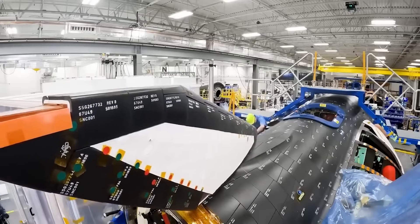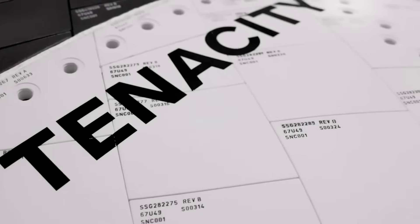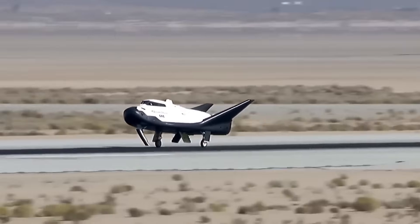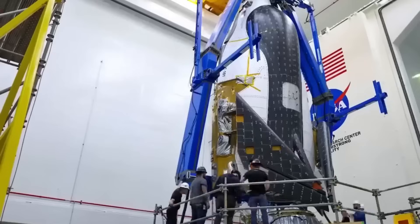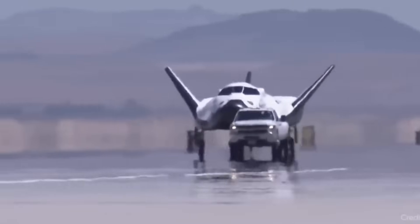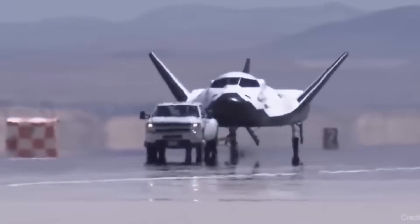For a long time, we've all been waiting for one thing from them: the Dream Chaser space plane. A small, winged spacecraft designed to land on runways and be reused again and again. It's been in development for years, and recently they've finally come close to launching it. The spacecraft is complete, testing has been passed, and it's even moved to the launch site. But once again, there's a delay.